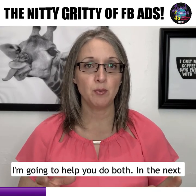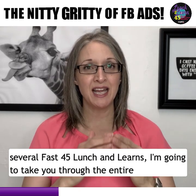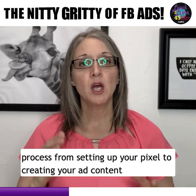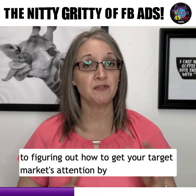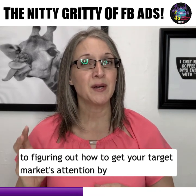I'm going to help you do both. In the next several Fast 45 Lunch and Learns, I'm going to take you through the entire process — from setting up your pixel, to creating your ad content, to figuring out how to get your target market's attention by creating great copy, to the step-by-step ad setup.